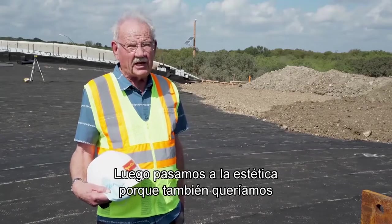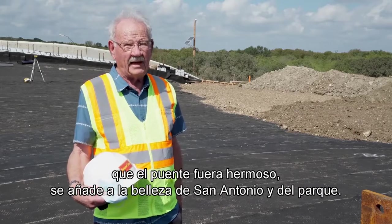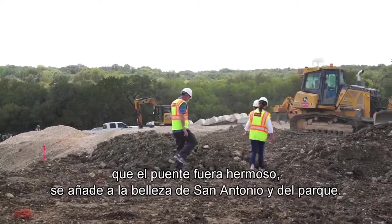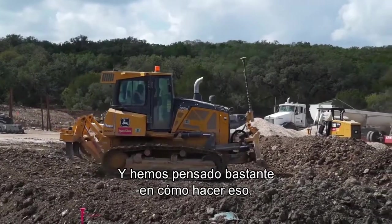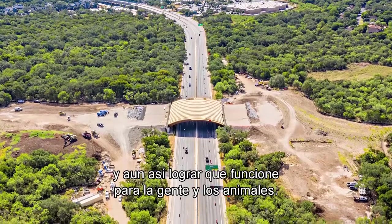Then we turned to the aesthetics, because we also wanted the bridge to be beautiful and add to the beauty of San Antonio and the park. We gave quite a bit of thought to how to do that best and still have it work for people and animals.